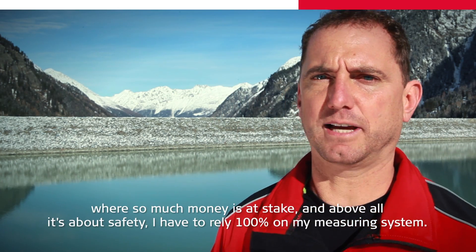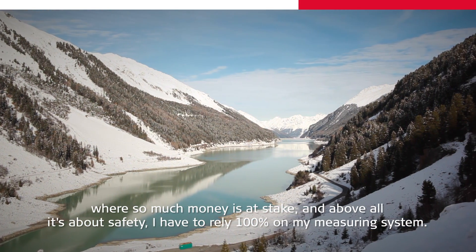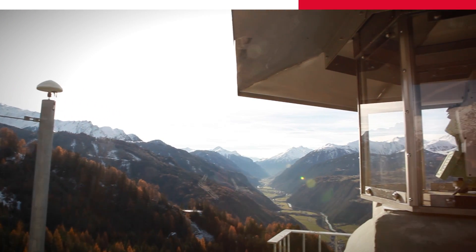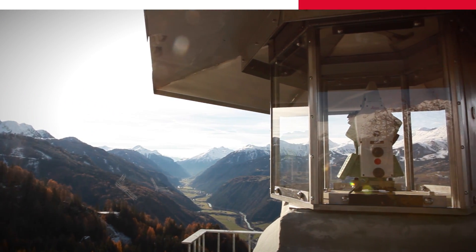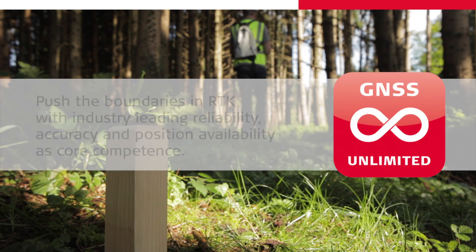Especially when the surveillance of storage systems is involved, where things can go very quickly and cost money, security is paramount. I have to rely 100% on my system. That's why we work here exclusively with Leica systems. Our customers rely on us to push their performance to the limit.